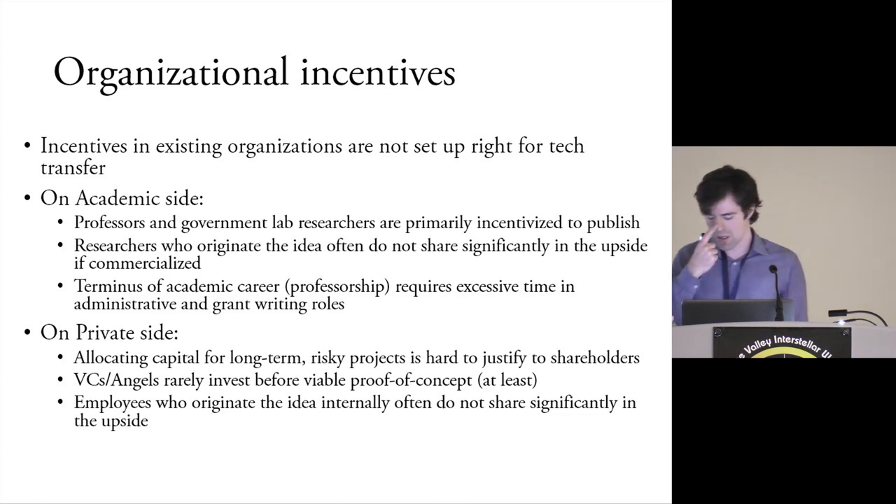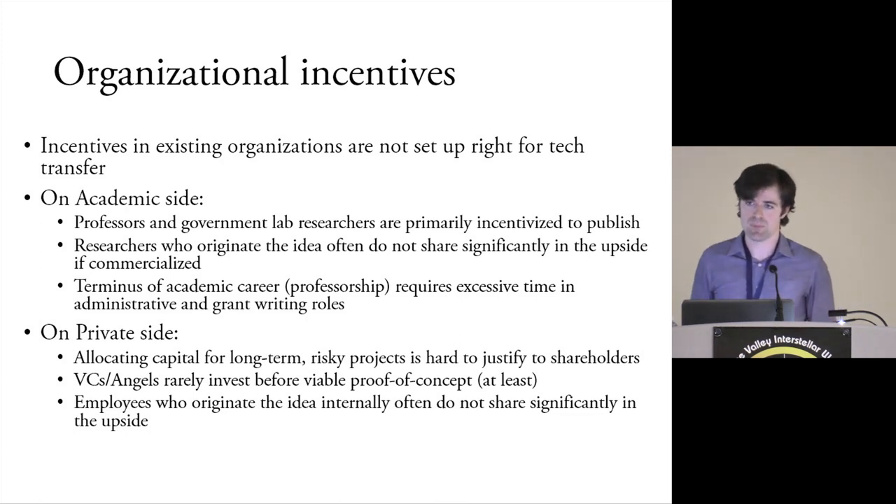Also, one of the frustrating things about corporate research labs is that the people who invent the ideas very rarely share in the upside in any significant way. This is unfortunate because it doesn't incentivize people to be creative — it just incentivizes them to do the work they're asked to do.